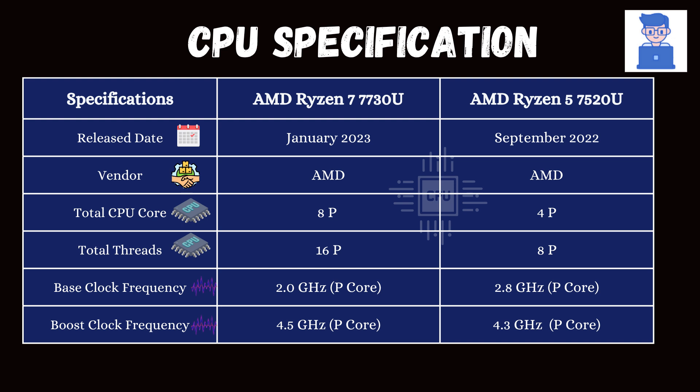The Ryzen 7 7730U has 8 performance cores and 16 performance threads, whereas the Ryzen 5 has 4 performance cores and 8 performance threads. Although the base frequency of the Ryzen 7 is lower, its higher number of cores and threads makes it significantly better for multi-threaded tasks and overall performance.